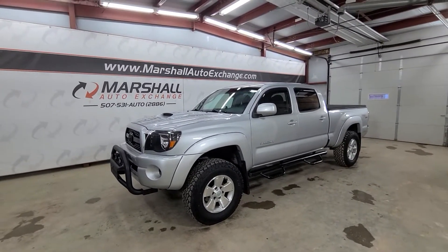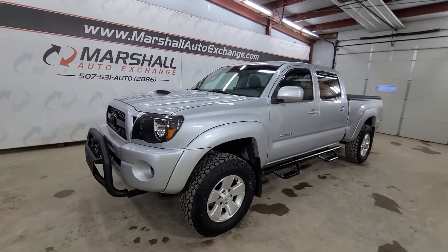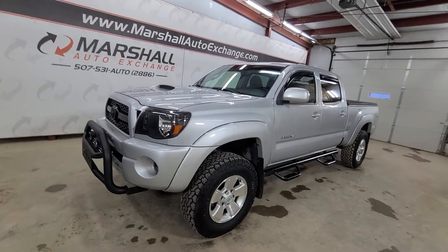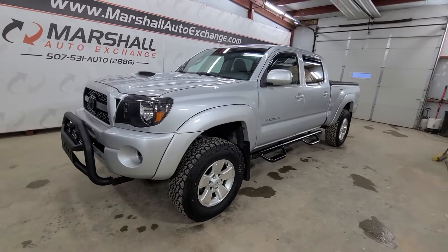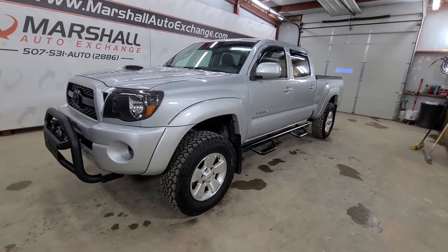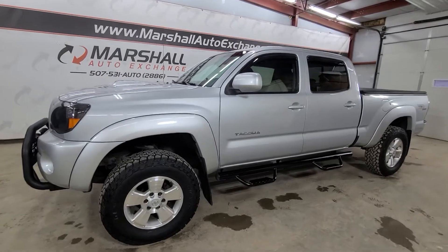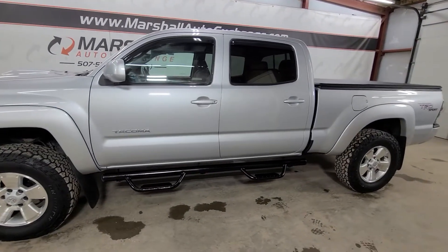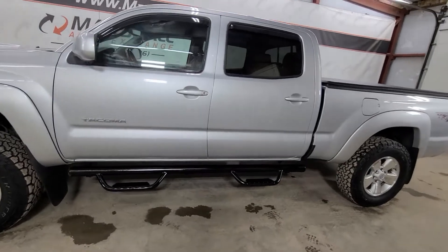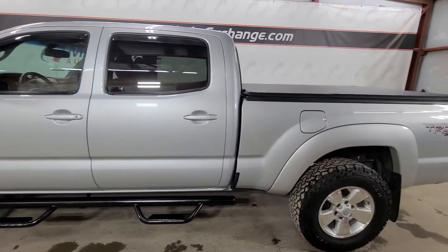I'm super excited to have this 2011 Toyota Tacoma. This is the first one I've had since we've been in business. I actively try to buy them, but they are hard to acquire because they hold their value so well and they're just hard to get. People want them, they're sought after. I used to sell these new when I sold new Toyotas — very nice trucks, just tremendous vehicles.